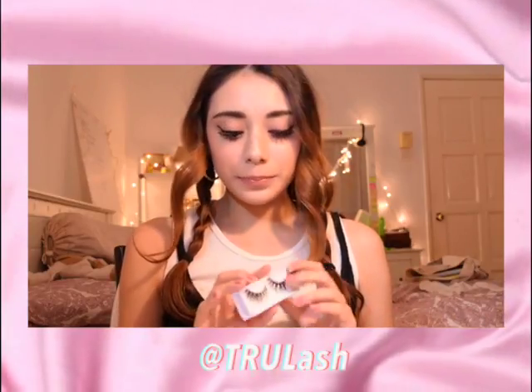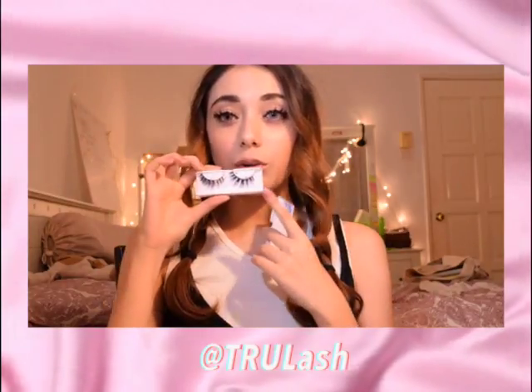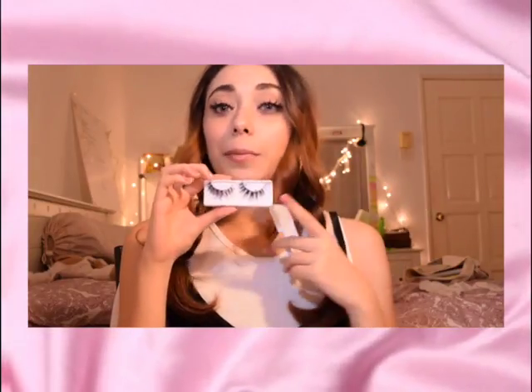My second local brand item is Trulash on Instagram. I kind of lost their packaging, but I bought two pairs of lashes from them. These are the ones I always wear in my videos — I wore them in my last video and in my dad knows my voiceover.